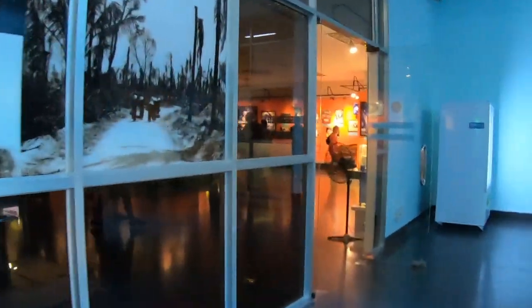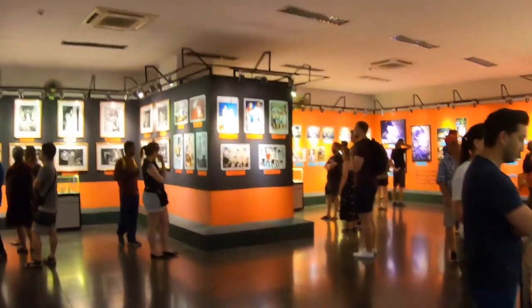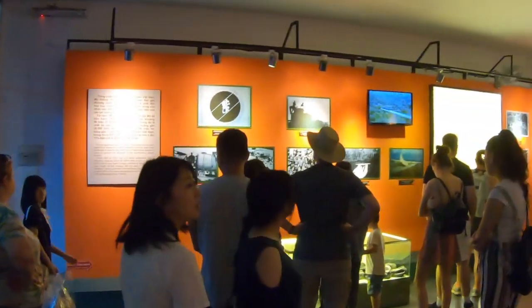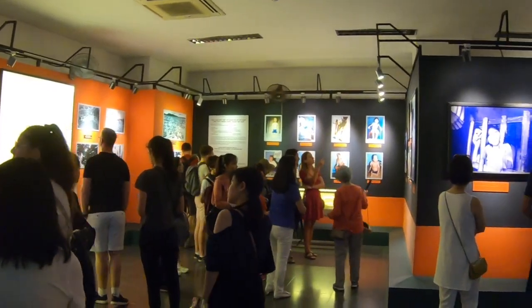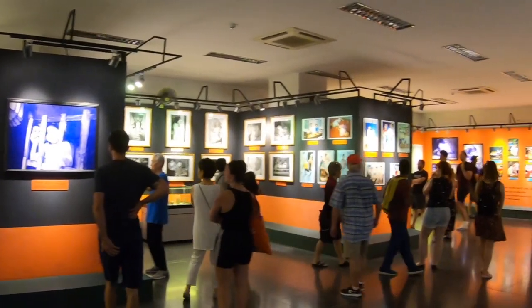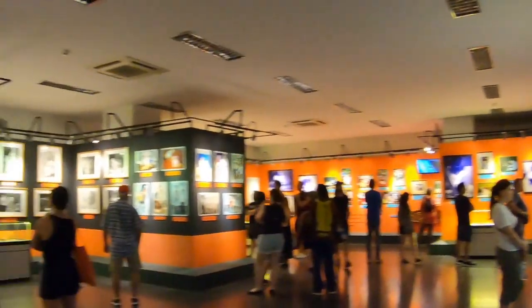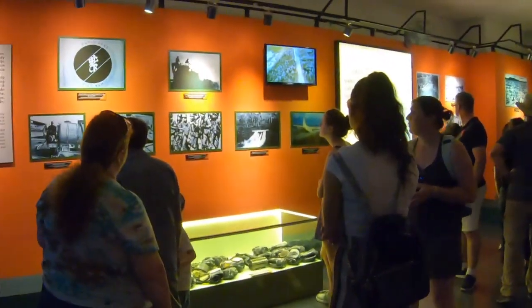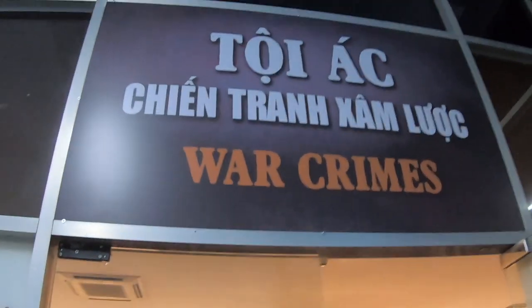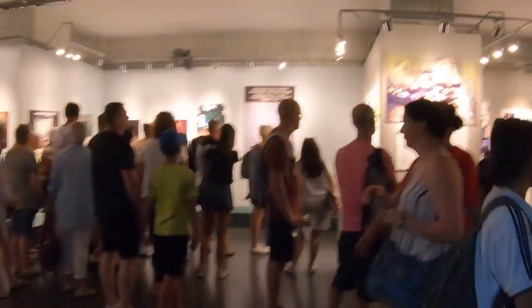As you can see from the sign, this part of the museum is called 'Agent Orange Effects' — or 'Agent Orange Crimes' is the name of this section. It's another room with pictures, placards, and a short video playing on the wall.